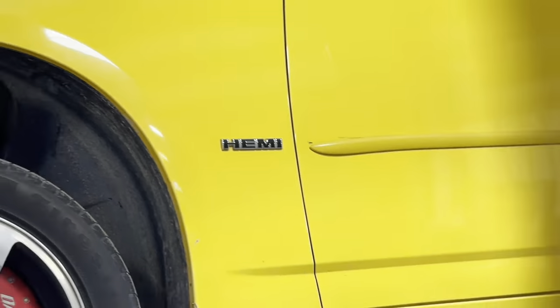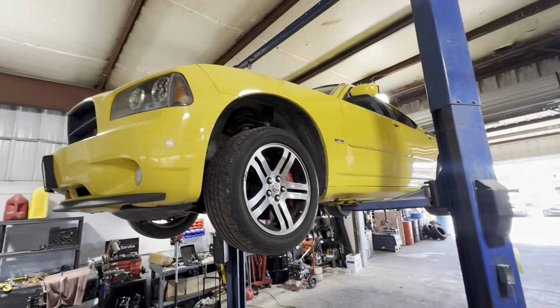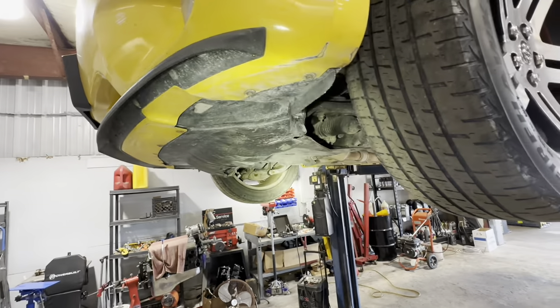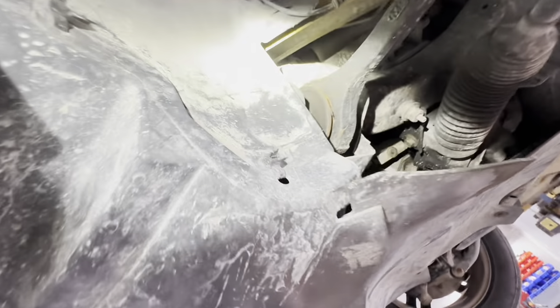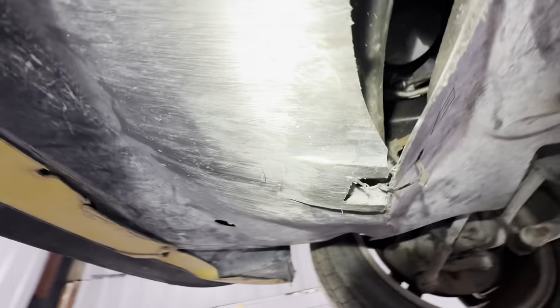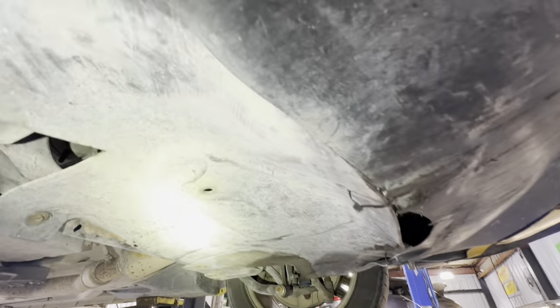Got another Hemi in the shop - a 2006 Dodge Charger RT with the 5.7 Hemi. Customer states they hit something, the skid shields are broken, and there's something leaking. We've got it up on the rack and right off the bat we can see definite skid shield damage. It's received a zip tie repair modification, with some bolts torn out, buckling on the second piece, and more zip tie action. A bunch of scraping has been taking place on the lower shield - it's probably been dragging the ground and hitting things.